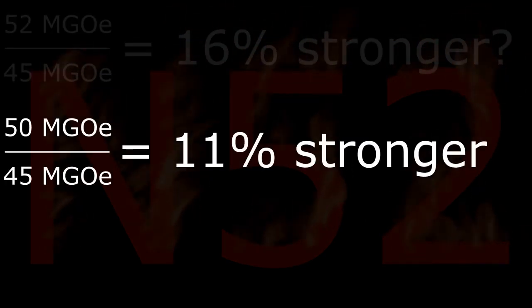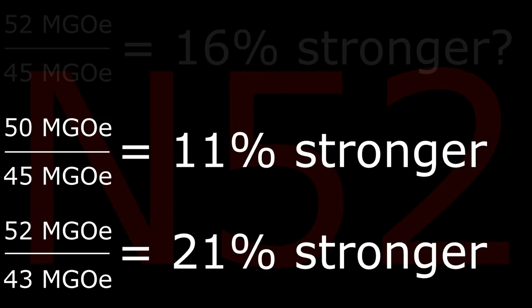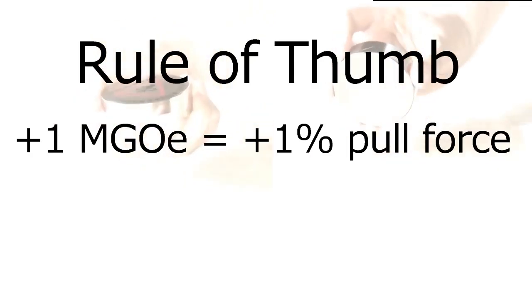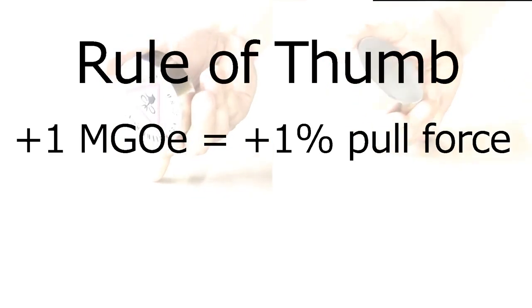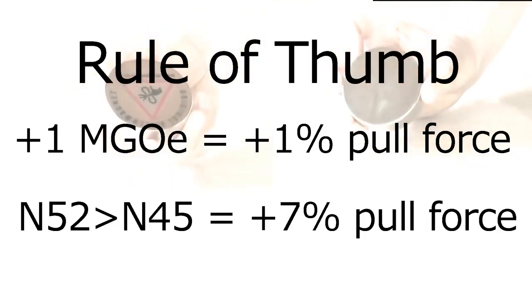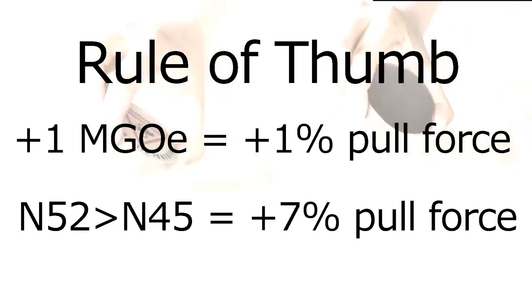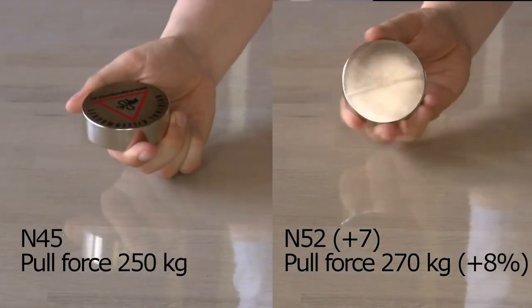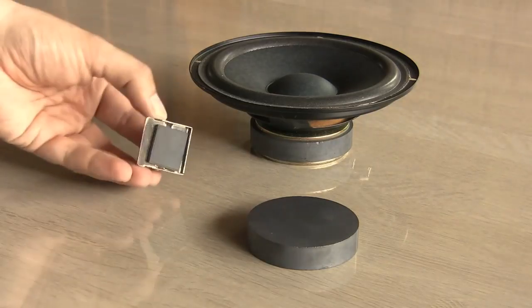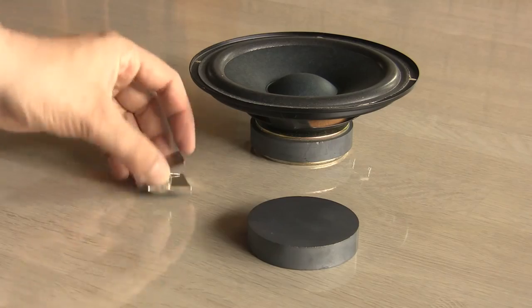The strength difference isn't just 16% but could be anything between 11 to 21%. In practice it can be even lower. A practical rule of thumb is 1% more pull force for every extra mega gauss-oersted — that is 7% more strength in an N52 over a similar-sized and shaped N45 magnet. In fact, they are both very strong.